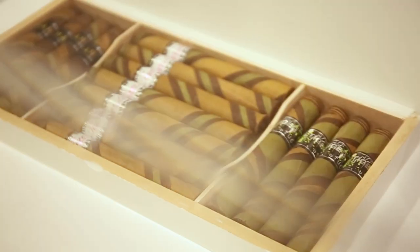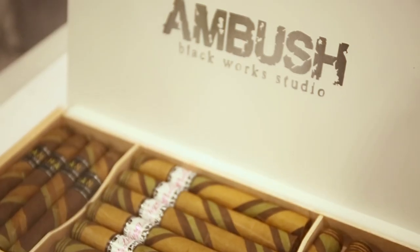We also visited Oveja Negra Brands — this is Blackworks, Black Label, Dissident, and House of Emilio. It's basically like walking into a room surrounded by the artwork and products of Black Label and Oveja Negra Brands. One of my favorite booths, one of my favorite companies.